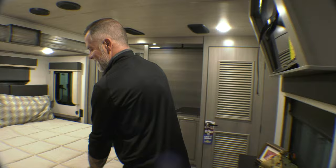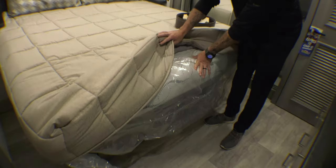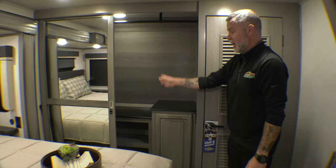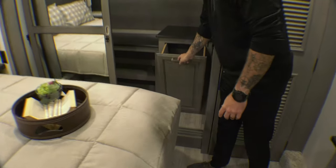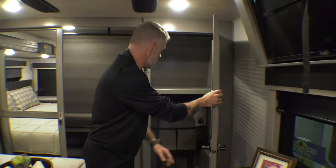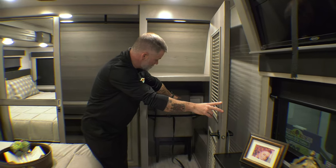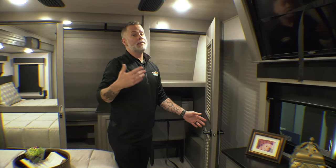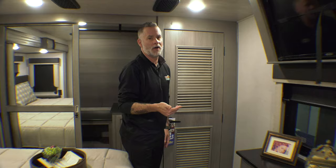Our bedroom has a king-size bed with storage underneath and an upgraded mattress. There's a massive closet with plenty of storage room, capabilities for hanging clothes, and a laundry chute to hide your dirty laundry. In this cabinet we have the extra dinette chairs, and also the ability to install a washer-dryer — either an all-in-one unit or a stackable unit. For full-time living or extended vacations, having a washer and dryer is fantastic.